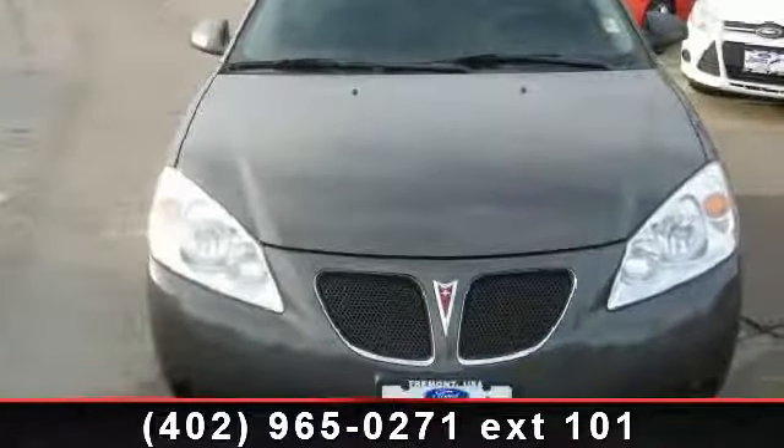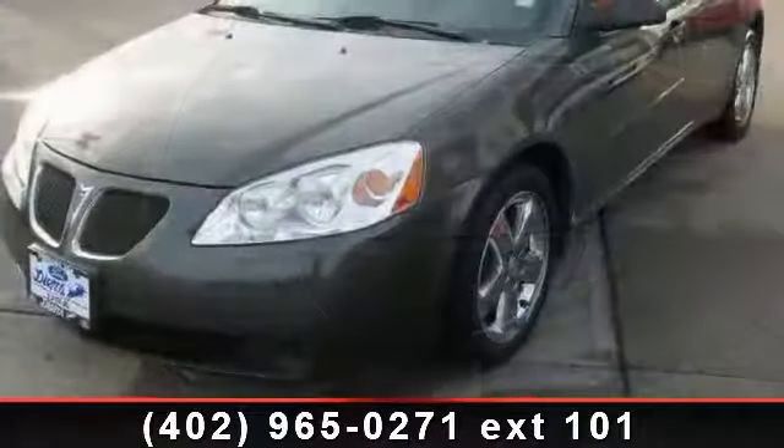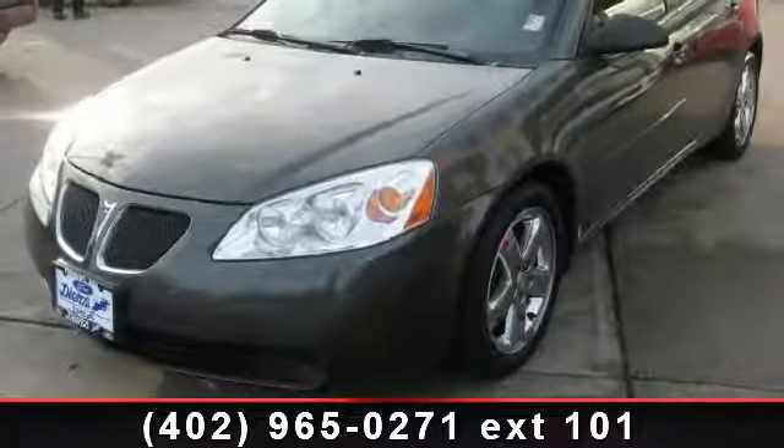Imagine yourself in this 2005 Pontiac G6 GT. If you are looking for an automobile with great features, look no further.